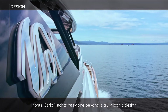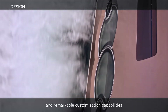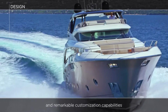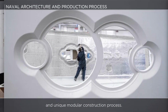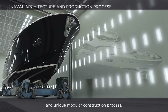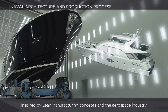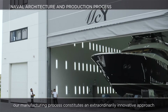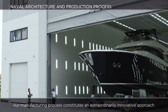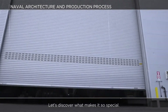Monte Carlo Yachts has gone beyond truly iconic design and remarkable customization capabilities by introducing a revolutionary naval architecture and unique modular construction process. Inspired by lean manufacturing concepts and the aerospace industry, our manufacturing process constitutes an extraordinarily innovative approach in the yachting sector. Let's discover what makes it so special.